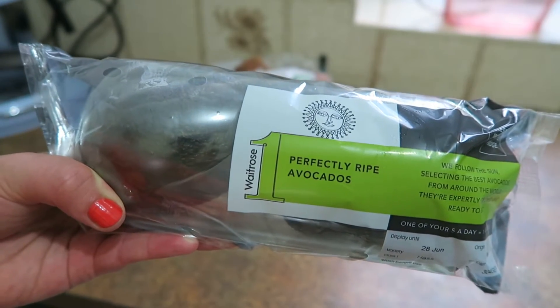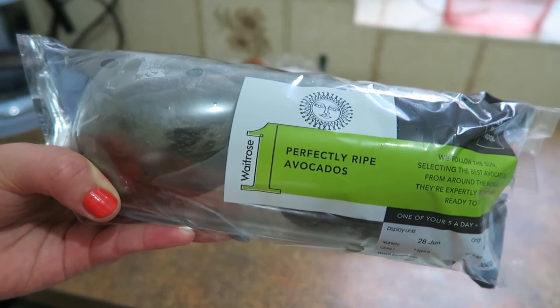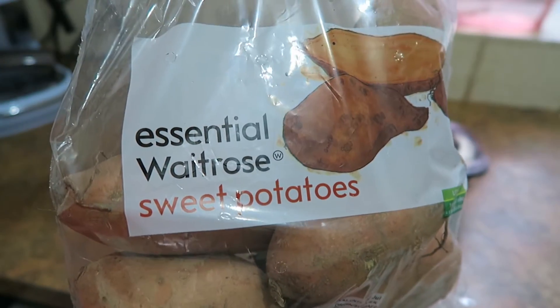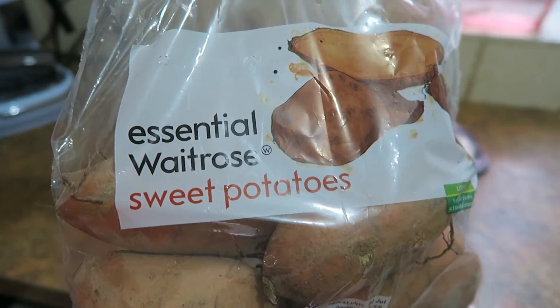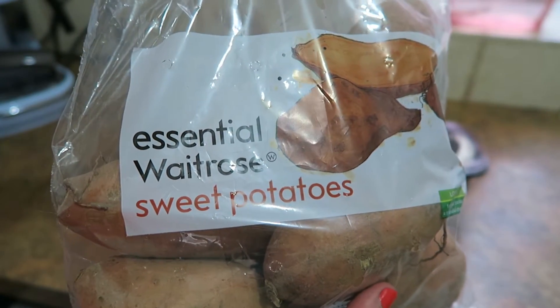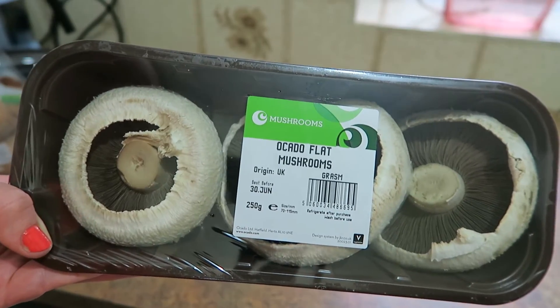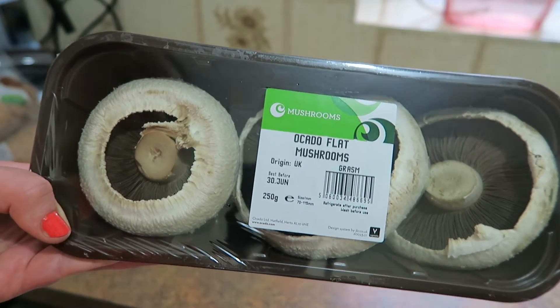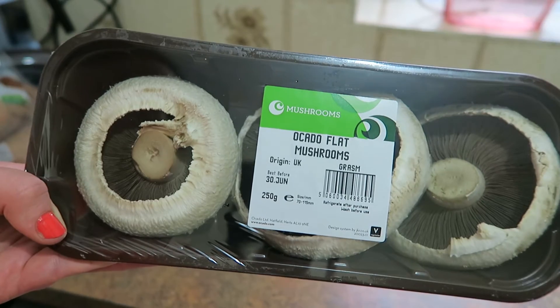Avocados — I've been liking these mashed up with a little bit of black pepper and put on top of a bagel. They're really nice for lunch too. And some sweet potatoes — we have them quite often as part of dinner, but I also quite like them roasted for lunch. And then I also got some big flat mushrooms as a kind of meat alternative to a burger. A big flat mushroom brushed with garlic is really nice.